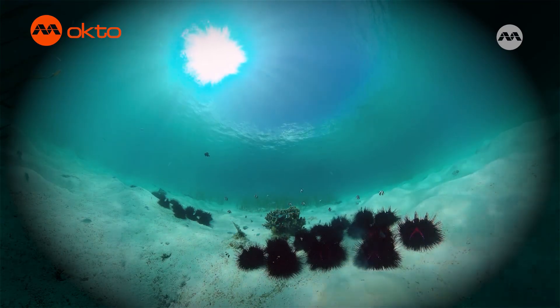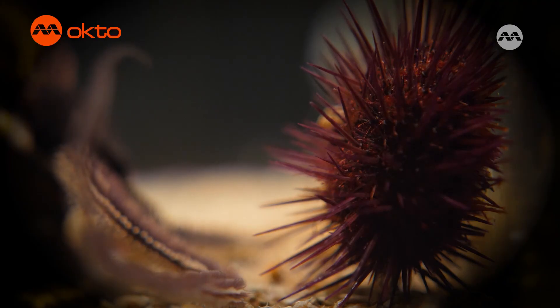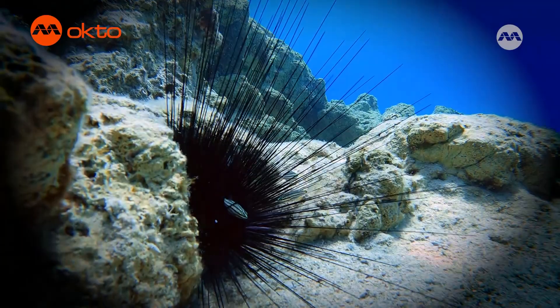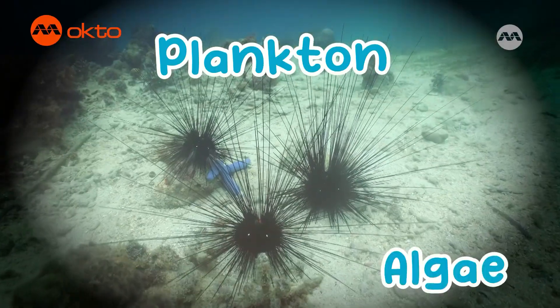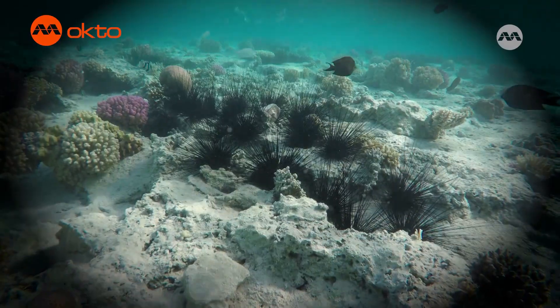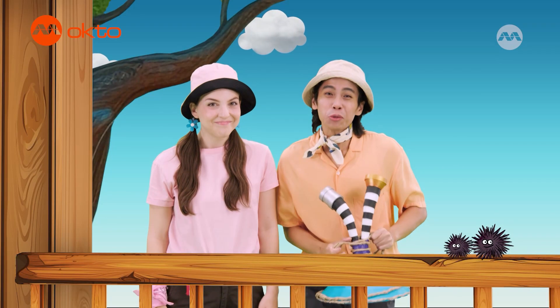Many sea urchins can live for a hundred years, but the red sea urchin can live for two hundred years. But Allie, you said sea urchins were helpful to coral — how would they be helpful? Sea urchins eat things called plankton and algae that grow on coral faces. If the urchins didn't do that, then the coral would die. So sea urchins are like underwater vacuum cleaners. That's right — they're very important for keeping not just coral, but all the world's oceans clean and healthy. Amazing.